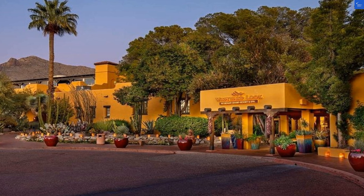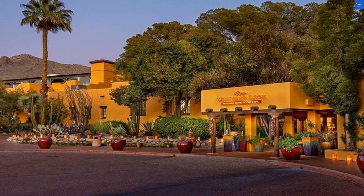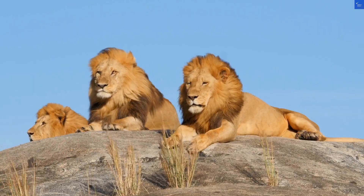Overall, after weighing everything, the Westward Look Wyndham Grand Resort and Spa earns a total score of 30 out of 100. Is it worth visiting? Nope. Save your dollars for a more exciting adventure.